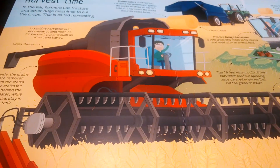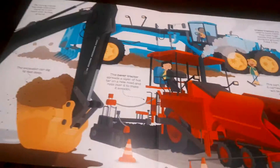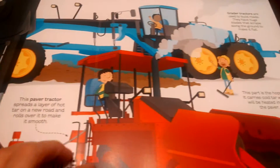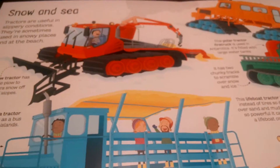If you have a child who likes farming or loves big machines, this is a great book to get him or her for Christmas, a birthday, or just because. We do lots of books just because — because it's a book.